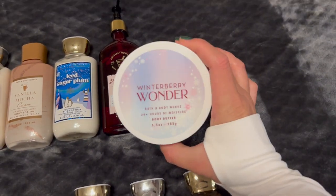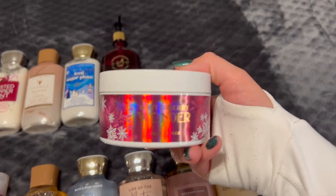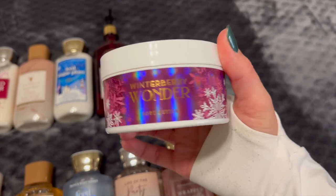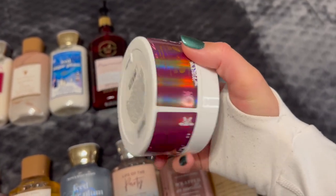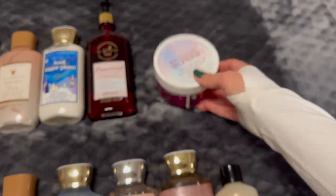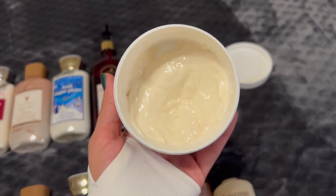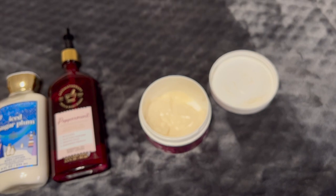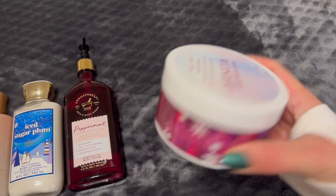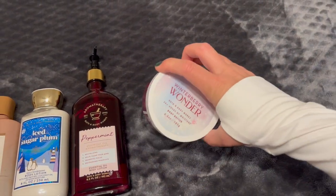And then I have one final body butter — this is the Winterberry Wonder body butter from 2020. The packaging on this was super gorgeous, really beautiful holographic packaging with snowflakes. It was just a really pretty packaging year for them. I only have about a quarter of it left, so pretty close to finishing it. This is such a wonderful scent. The body butter formula is honestly perfect for after you've just shaved your legs and want to add some extra moisture. Really yummy and I'm going to be sad when I finish it off.